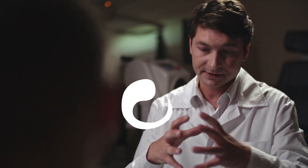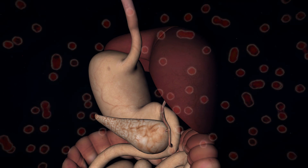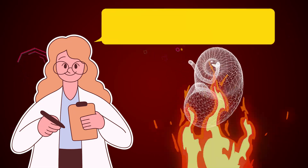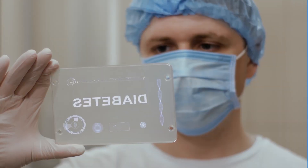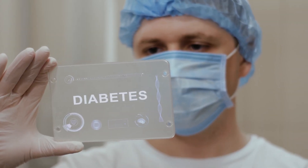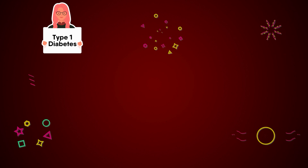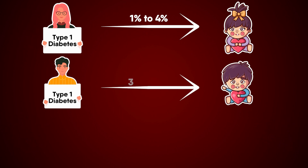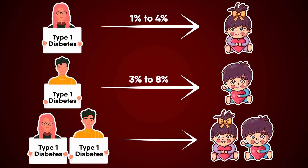Now that you know what to look out for, let us look at the why and how of type 1 diabetes. Diabetes type 1 occurs when the cells in the pancreas that are responsible for producing insulin are wrongly targeted and destroyed by the body's immune system. This damage may occur over the course of months or even years, eventually leading to an insulin deficiency. Researchers believe there is a substantial hereditary component to type 1 diabetes. If there is no history of the disease in your family, there is a 0.4% chance that you will acquire it. If your biological mother has type 1 diabetes, your chance ranges from 1% to 4%. If your biological father has the condition, your risk ranges from 3% to 8%. When both biological parents have diabetes type 1, that person's chances are increased to as high as 30%.